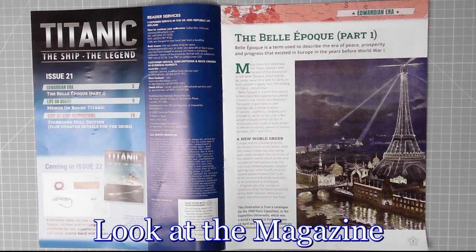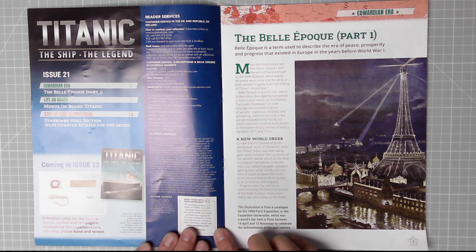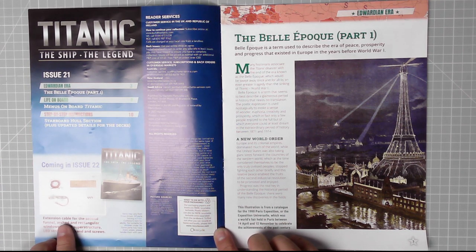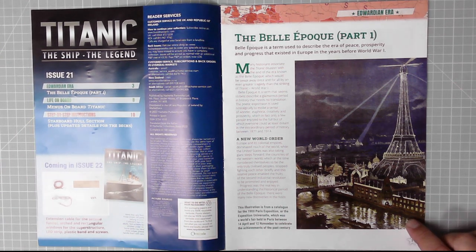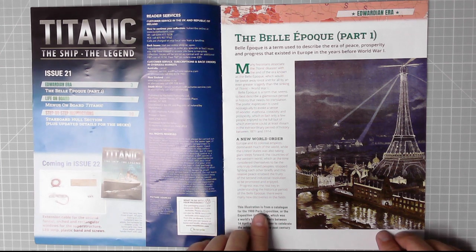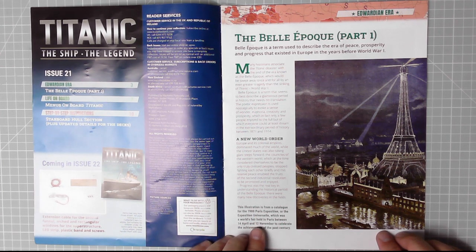There's the magazine - let me have a quick look through. In issue 22 we have an extension cable for the second funnel, arched and rectangular windows for the superstructure, LED strip, plastic band, and screws. On page three we have 'Belle Époque, Part One.' Belle Époque is a term used to describe the era of peace, prosperity, and progress that existed in Europe in the years before World War One.